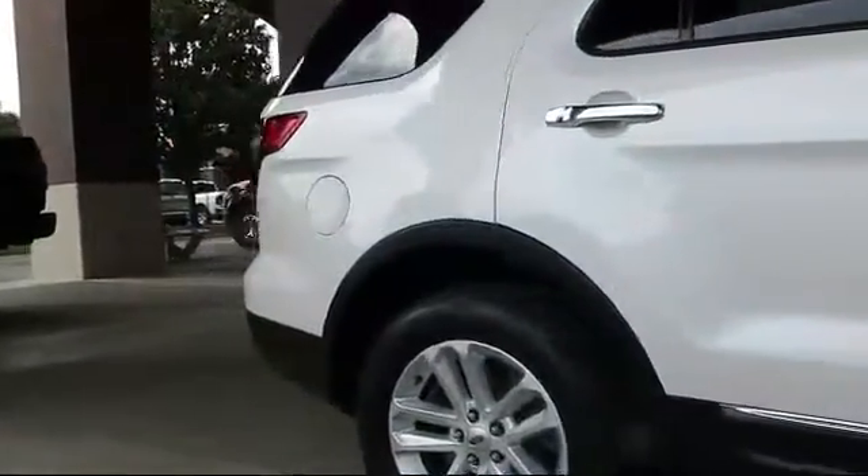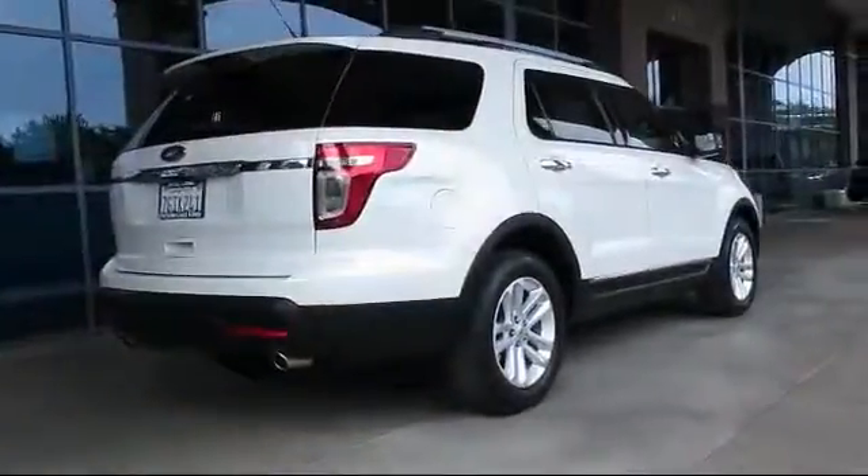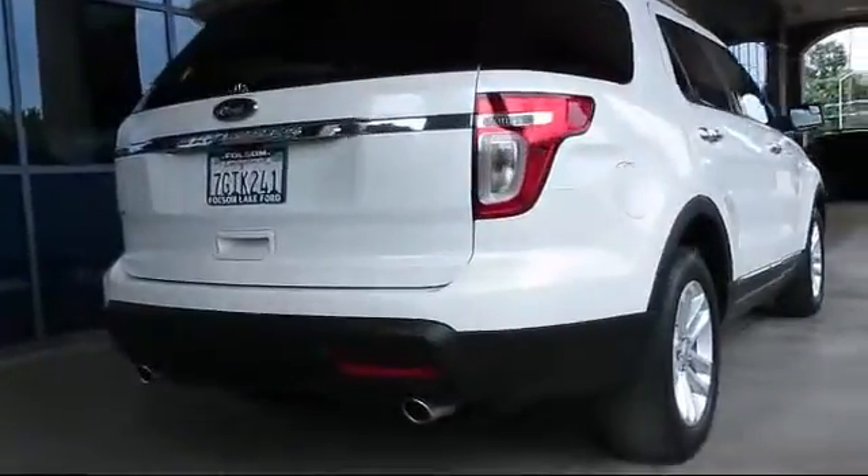Also featuring fog lights, power windows, side airbags, and has less than 35,000 miles on the odometer.